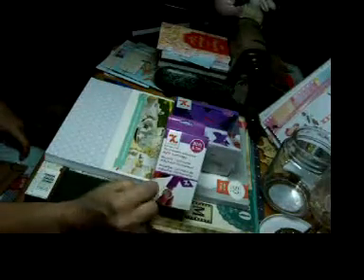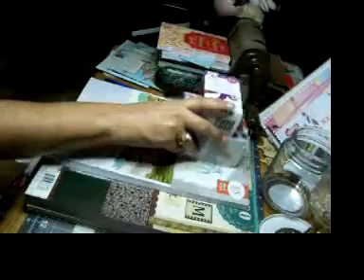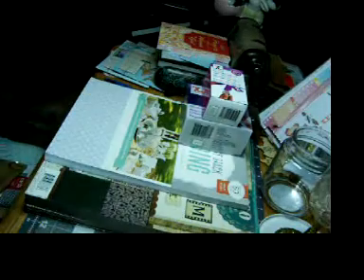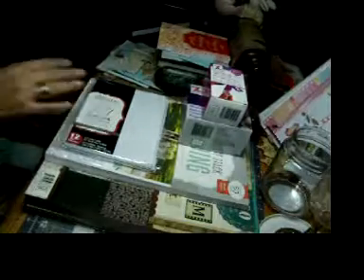I also picked up a replacement for it, because I have a tendency to use a lot of tape. I picked up white smooth A7 cards and envelopes.